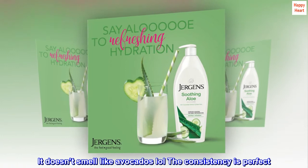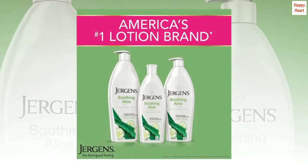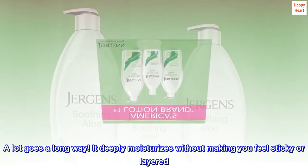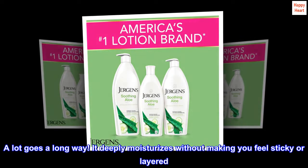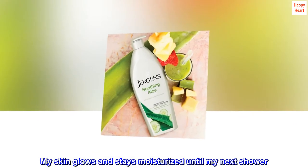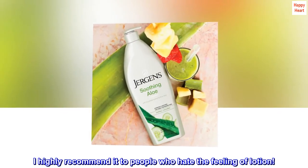It doesn't smell like avocados. The consistency is perfect — it's thin and super spreadable. A lot goes a long way. It deeply moisturizes without making you feel sticky or layered. My skin glows and stays moisturized until my next shower. I highly recommend it to people who hate the feeling of lotion.